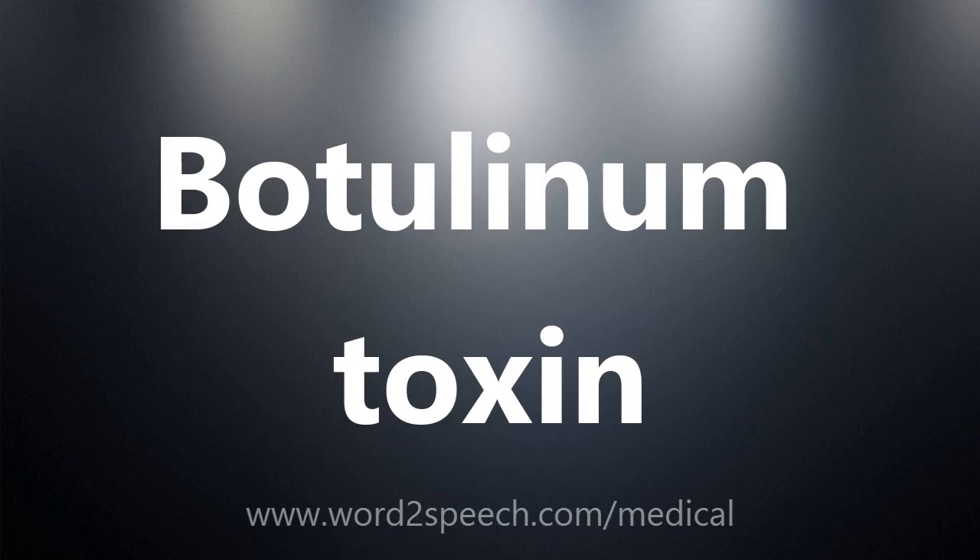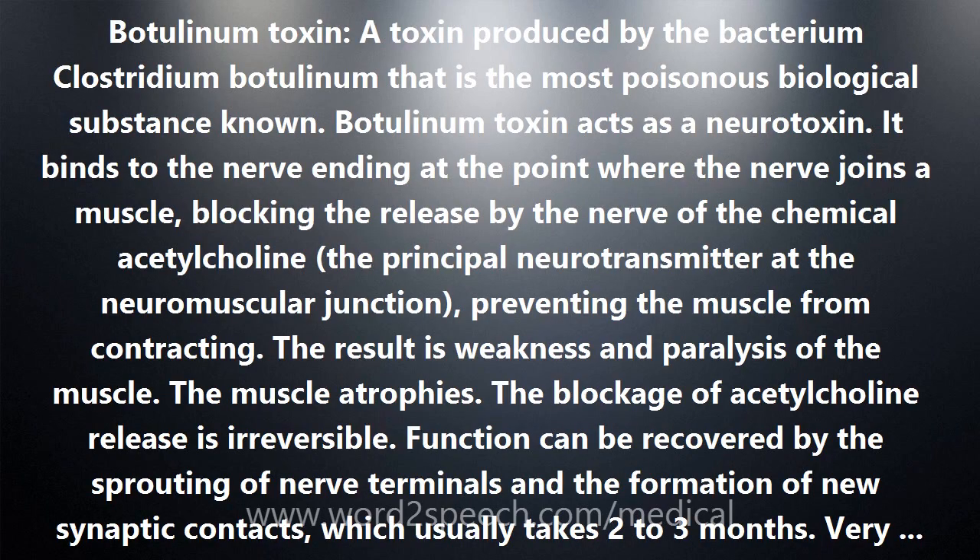Botulinum Toxin: a toxin produced by the bacterium Clostridium botulinum that is the most poisonous biological substance known.